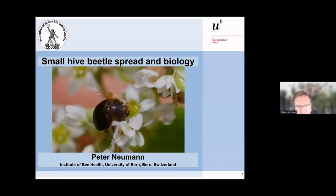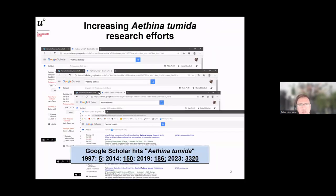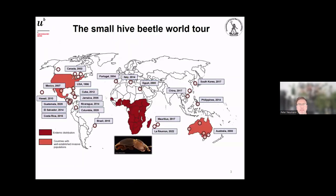My talk will be about small hive beetle spread and biology. When I first encountered the small hive beetle in South Africa, there were only five papers published on this pest, so even though my English was very poor I was able to read them within a few weeks. Since then things have significantly changed — over three thousand papers have now been published on the small hive beetle.